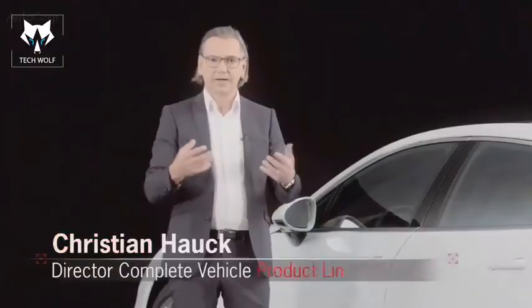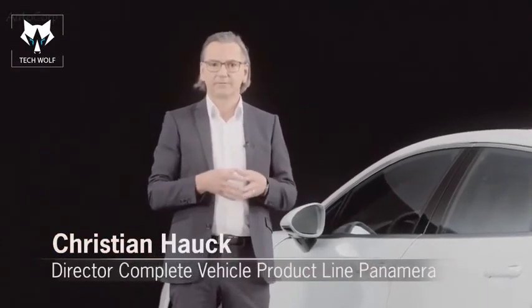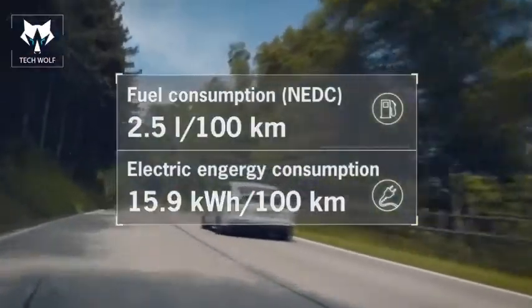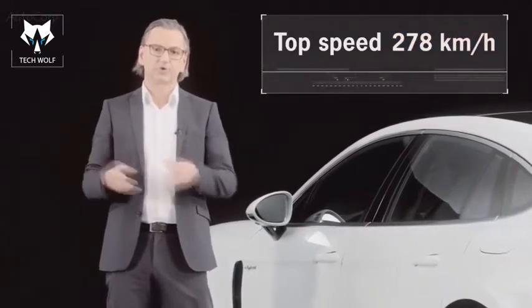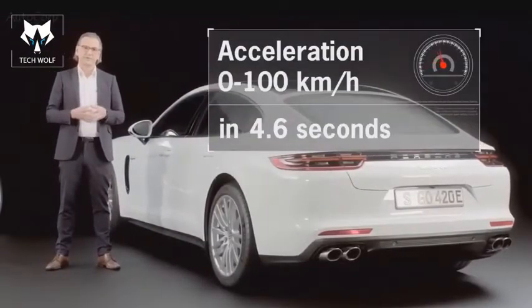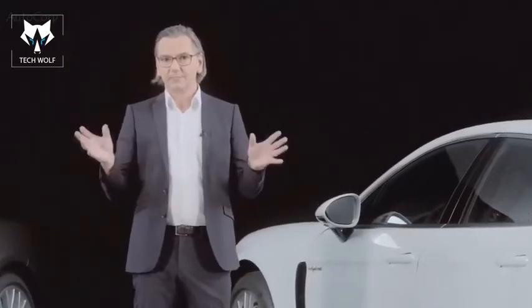In figures, this means we can achieve consumption of 2.5 liters per 100 kilometers, while also delivering a top speed of 278 kilometers per hour, with acceleration from 0 to 100 kilometers per hour in 4.6 seconds. This really achieves the goal of the best possible balance between performance and consumption.